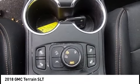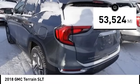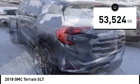An EPA estimated 32 highway MPG is not bad either. This vehicle has less than 55,000 miles. Here are some of this vehicle's great options.